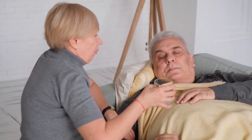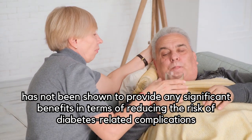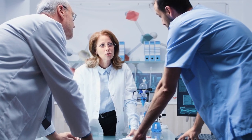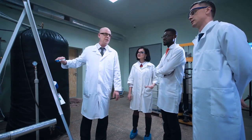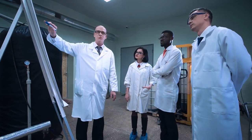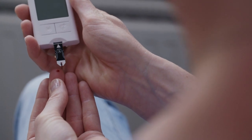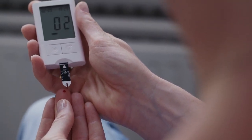Furthermore, glyburide has not been shown to provide any significant benefits in terms of reducing the risk of diabetes-related complications. A study published in the New England Journal of Medicine found that glyburide was not associated with a reduced risk of macrovascular complications, such as heart attack and stroke, compared to other diabetes medications. In light of these studies, it's clear that glyburide is the worst medication for diabetics due to its increased risk of hypoglycemia and limited benefits in terms of blood sugar control and reducing diabetes-related complications.